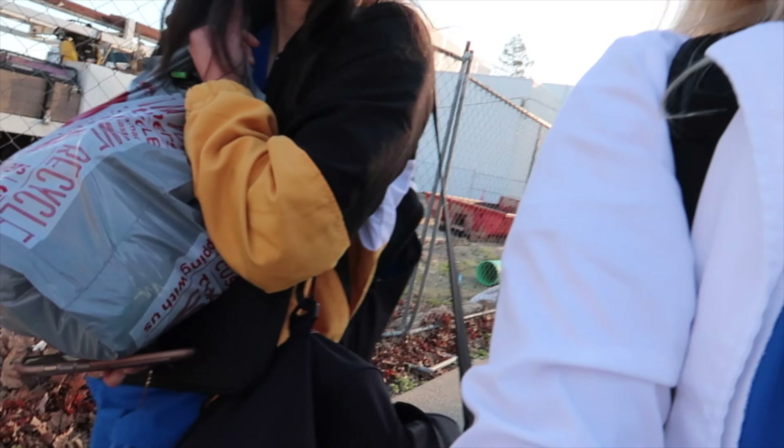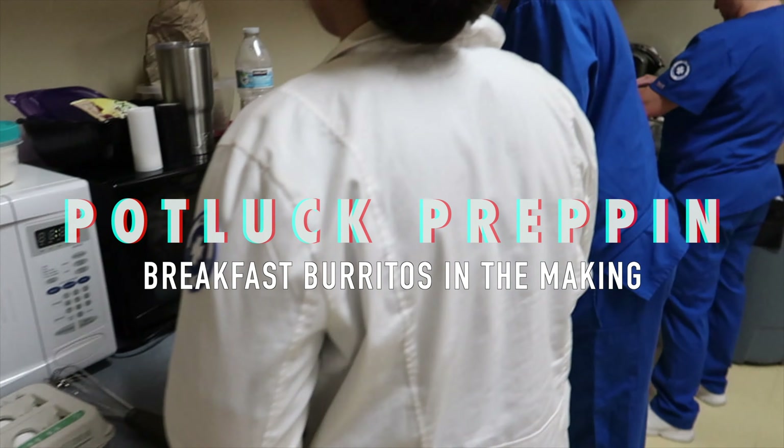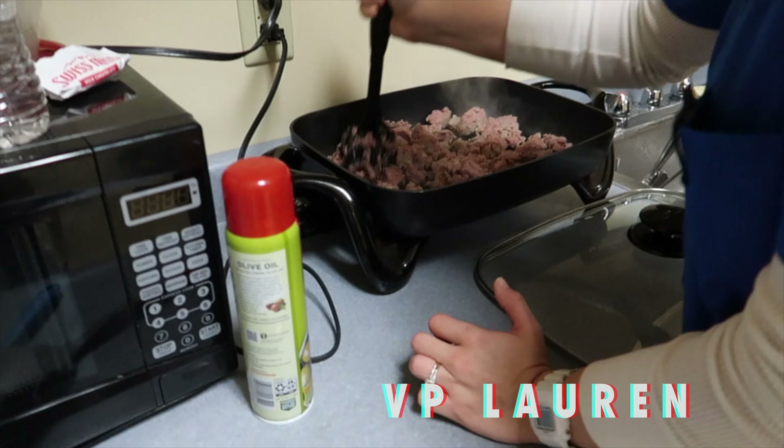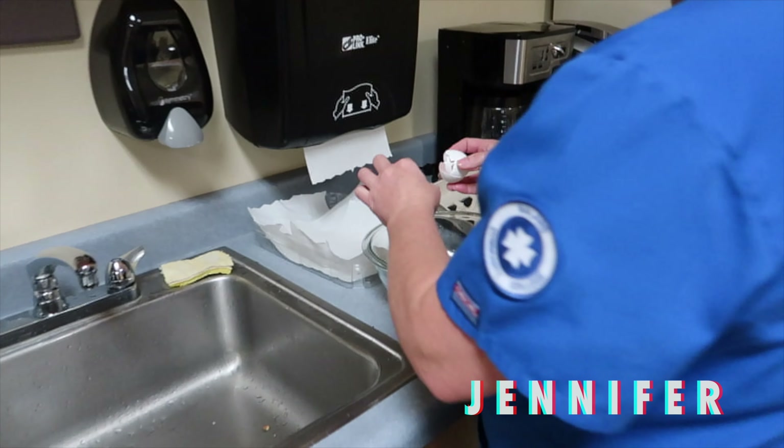Luckily I ran into Reitz because she's helping me carry all my stuff — it's heavy! I brought so much; I was hoping I would run into someone. We got Lauren up in the kitchen and Jennifer cracking the eggs.